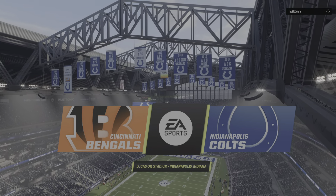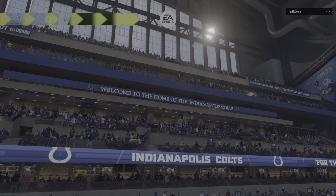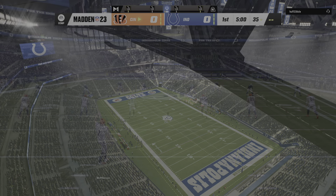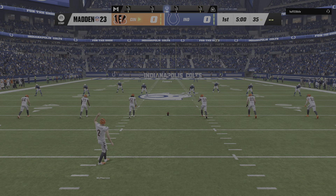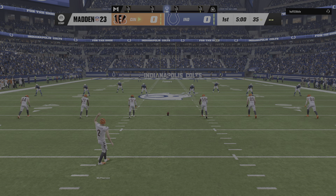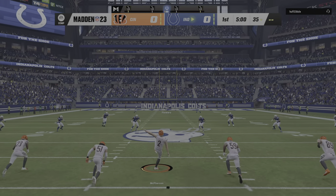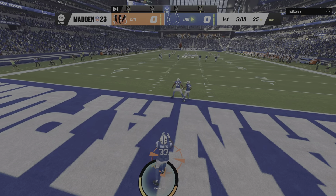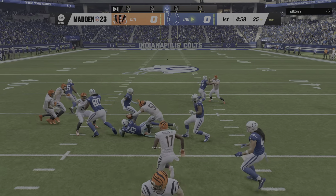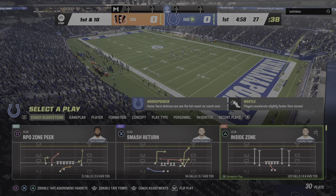Well on EA Sports, and we are inside the very spacious Lucas Oil Stadium in downtown Indianapolis. Today, we're set for a good AFC matchup between the Cincinnati Bengals and the Indianapolis Colts. Evan McPherson has this one teed up, and we are underway here on EA Sports. This will be brought out from the middle of the end zone, and this return will net positive as he gets past the 25 and up to the 27-yard line.